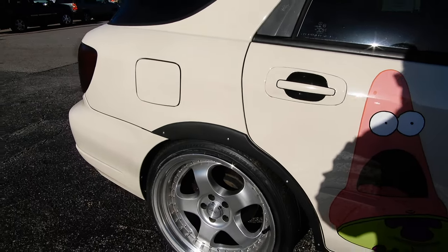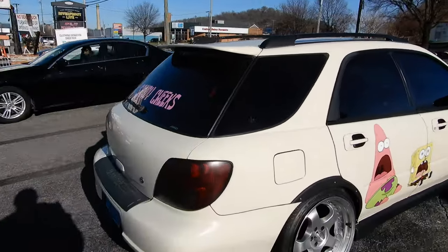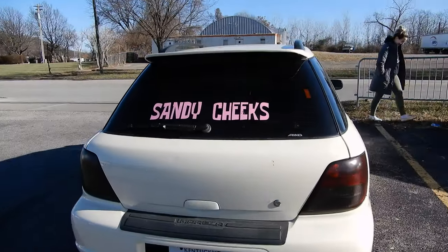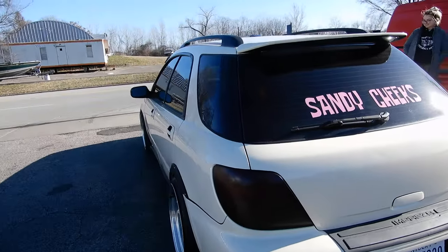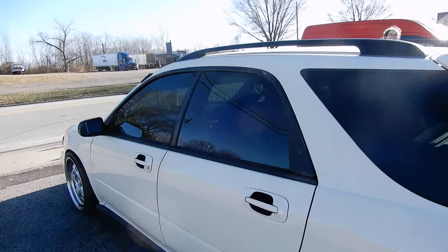I love the tires! Thank you — it took a while to get the right fitment. I love the color too. Thank you, it's very classy. Nice clean color. May I open the door?